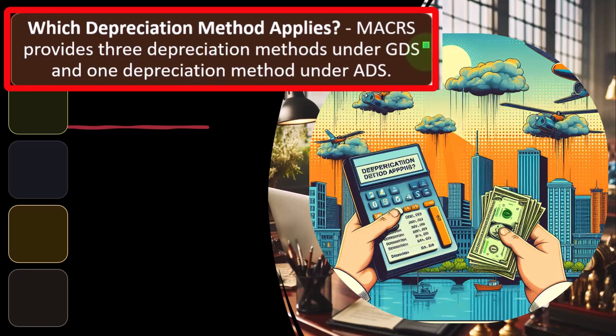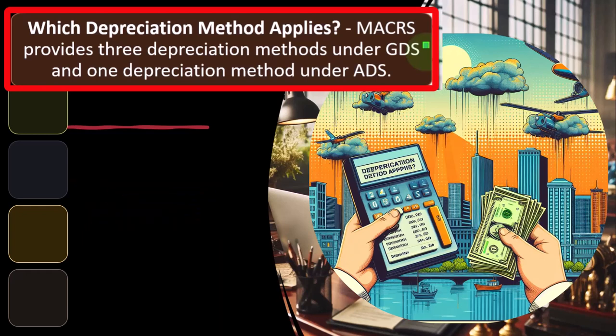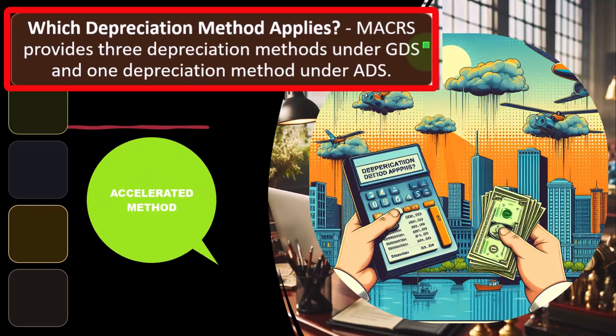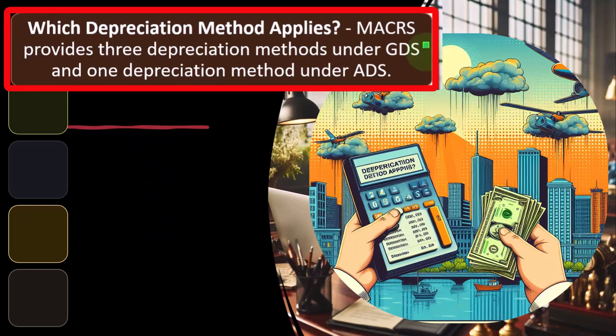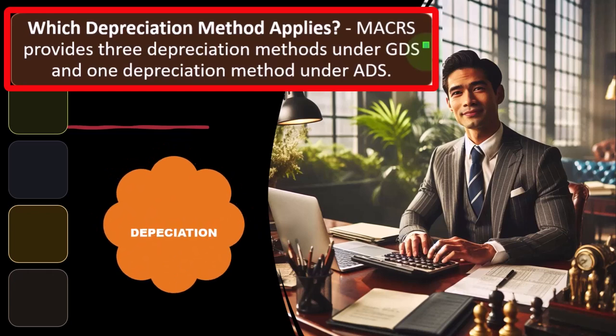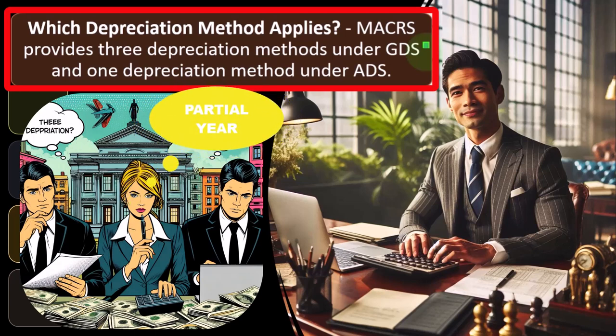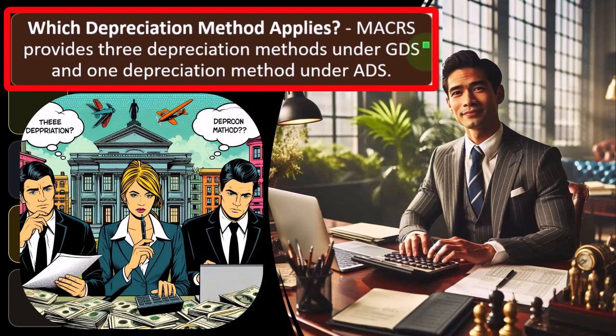If you're using GDS, the question is: what method are we going to use? Should it be the straight-line method — depreciating evenly over the time frame — or some type of accelerated method, which is usually double declining balance? There are a couple of things to keep in mind. We need to know how long we're going to depreciate it over, how we're going to handle the partial year when we place the asset in service, the end point when we sell, and the method we're going to use.